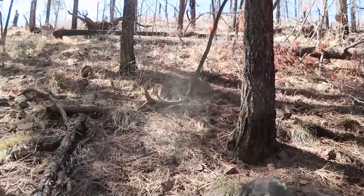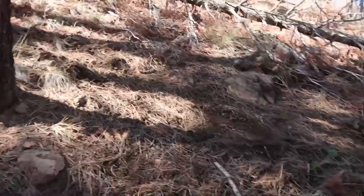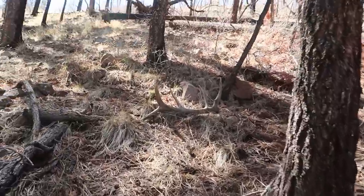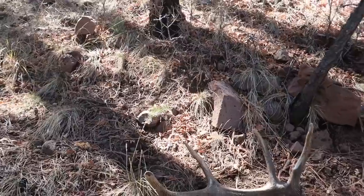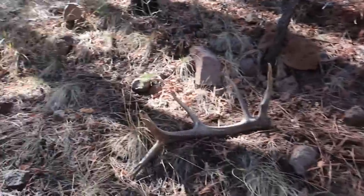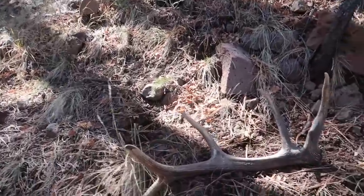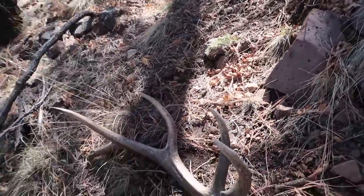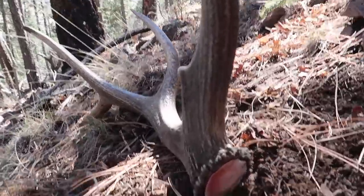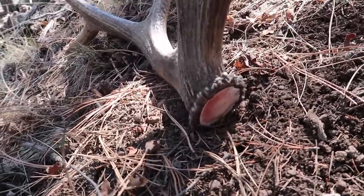Stumpy heavy thing — holy cow. Looks like a little short five-point. Got some fresh beds here — finally getting into fresh elk sign, and we got a brown! That's awesome. He could have been bedded right there. Look at the blood on it — I can still smell the elk right here in these beds.